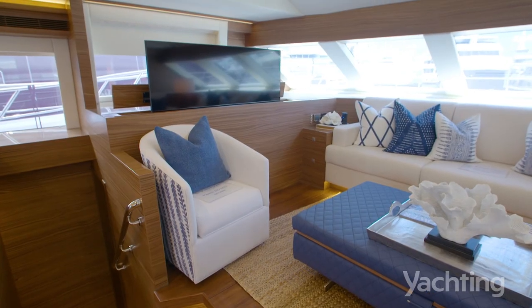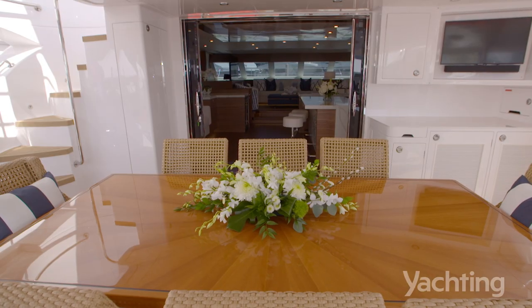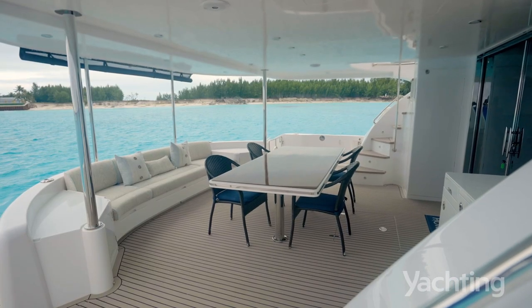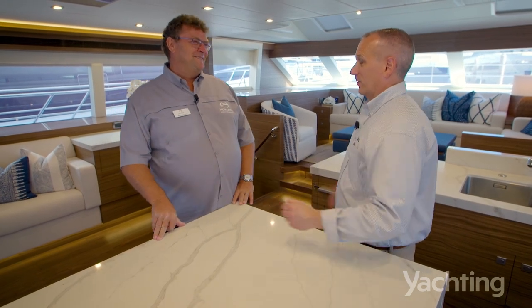A 60-inch TV pops out from there. We've tried to accentuate the livable areas of the boat all on the same level — you walk out onto that aft deck and it's the aft deck of a 100-footer. When you bring out those sliding doors, inside and outside become one big entertainment space. We're talking about a significant volume.